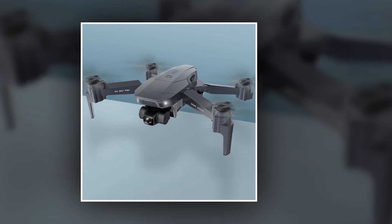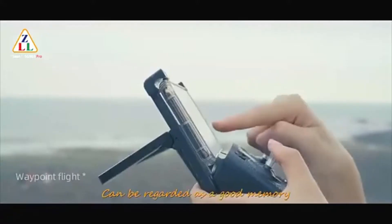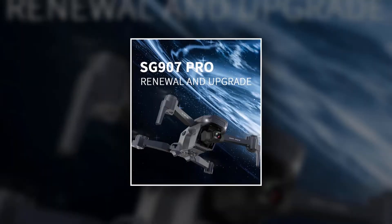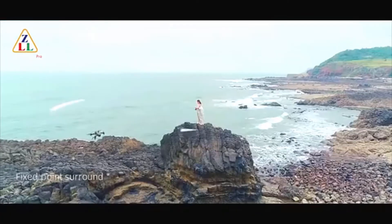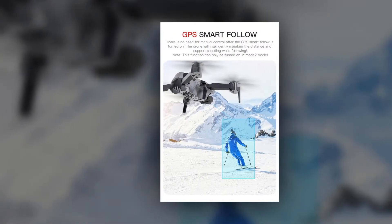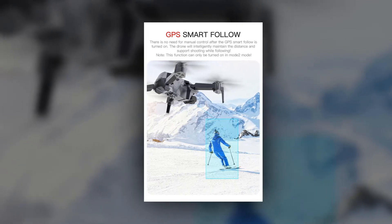The upgraded GPS positioning system returns home with one button, automatically returns home when there is low power, and returns home when it loses control. It allows you to draw your trajectory route on the app control interface and the aircraft will automatically fly along the drawn trajectory. Just choose the master mode and face the aircraft lens — after the target person is locked, the drone will always follow your steps and point the camera at you.